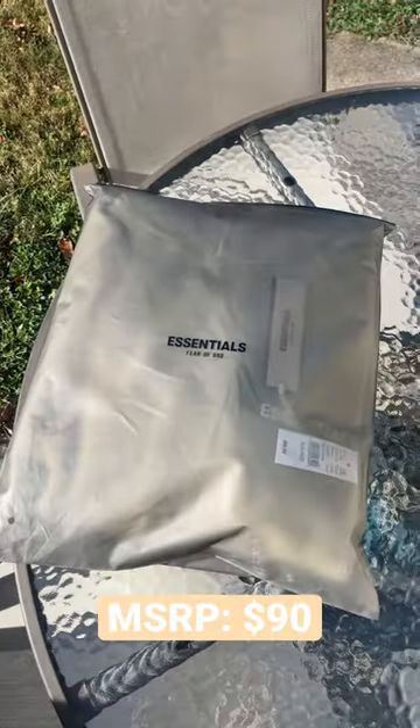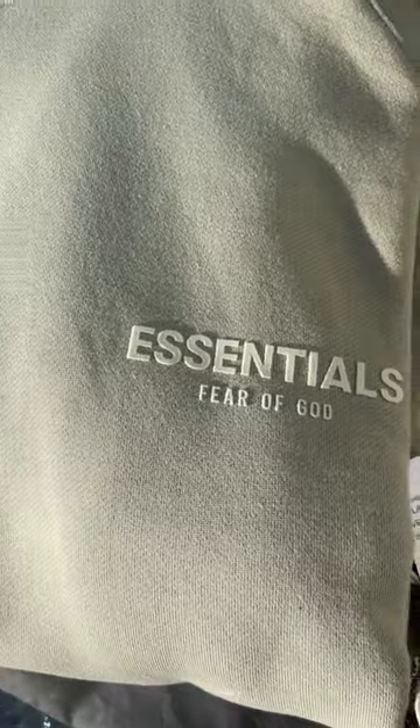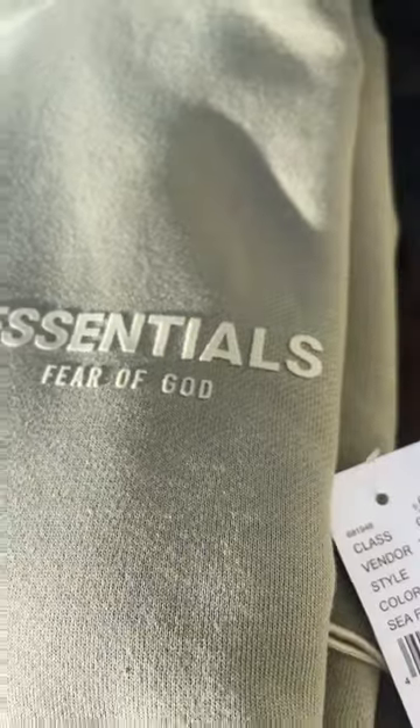This is the newest Essentials Seafoam Hoodie, a men's hoodie that retails for about $90. It comes with the Essentials logo stamped on front on a felt-like material.